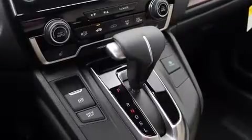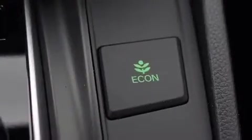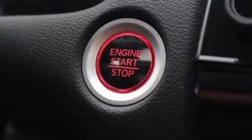Features such as automatic climate control and leather upholstery prove that economical transportation does not need to be sparsely equipped. Audio features include an AM/FM radio and nine speakers, providing excellent sound throughout the cabin.